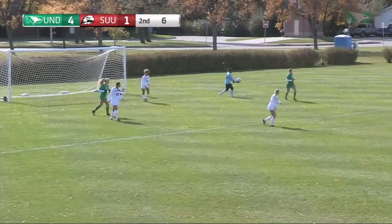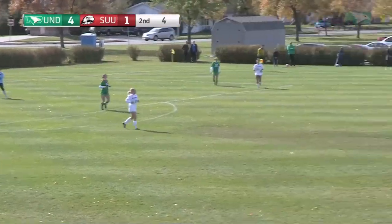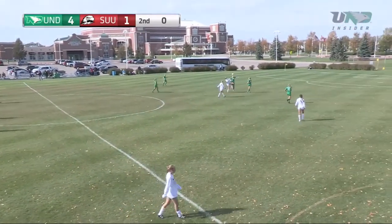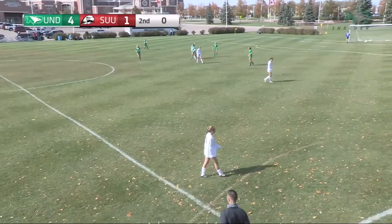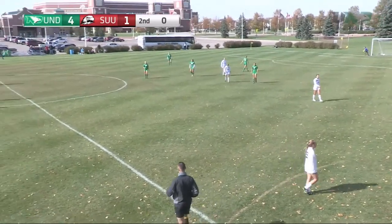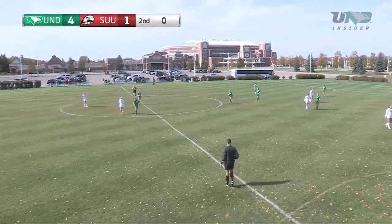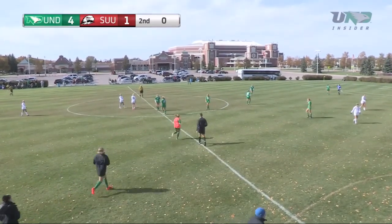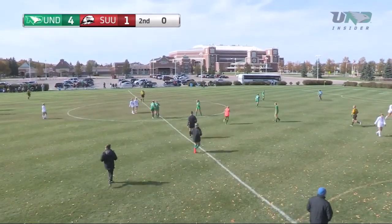Collins will boot it forward but that's not going to be enough, as North Dakota charge their way to victory today. Final score of 4-1, Fighting Hawks holding off the Thunderbirds from Southern Utah.